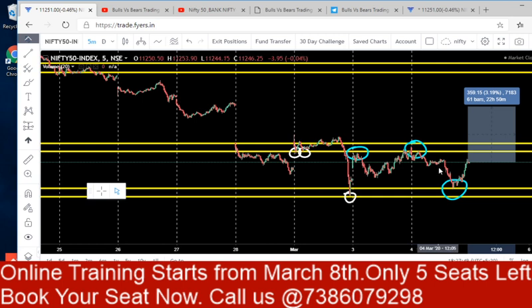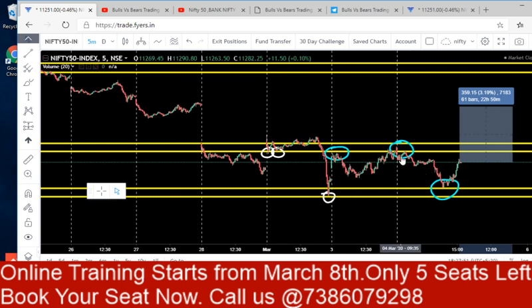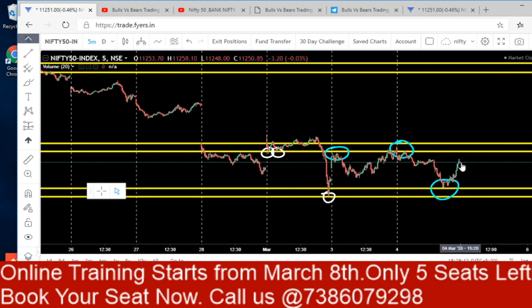Today I have cleared some of my positions on the long side and am holding only one-third of the quantity for the upside, because there is news of an increase in the number of corona cases which might have a negative effect on the market. So even if I go wrong I will close with a small loss, but if I am right I am going to gain a good amount.